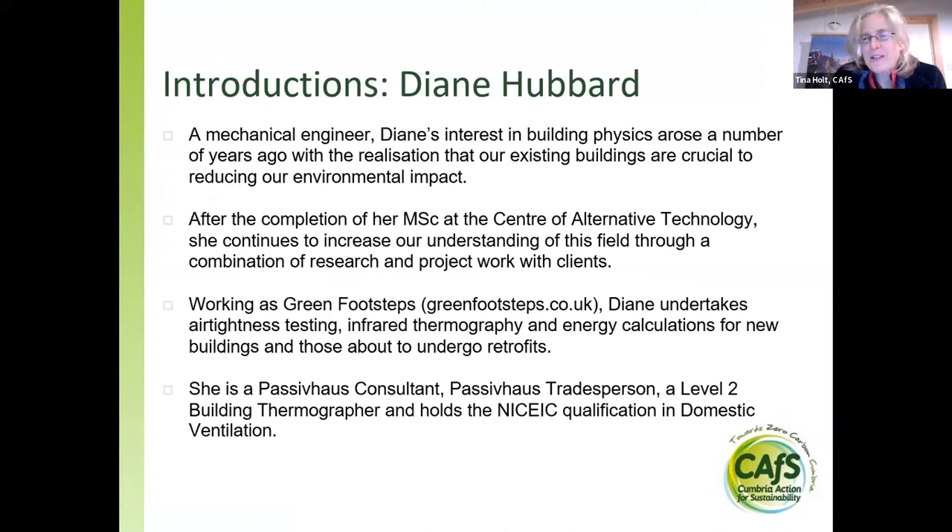I'd like to introduce Diane before we start. Diane is a mechanical engineer, very well versed in building physics. She has a master's from the Centre for Alternative Technology and has been working as Green Footsteps for quite a while, doing airtightness testing work using a thermal camera and energy calculations for buildings. She also has passive house expertise and a number of other relevant qualifications. We're really delighted to have Diane with us — she really is a mine of useful information.